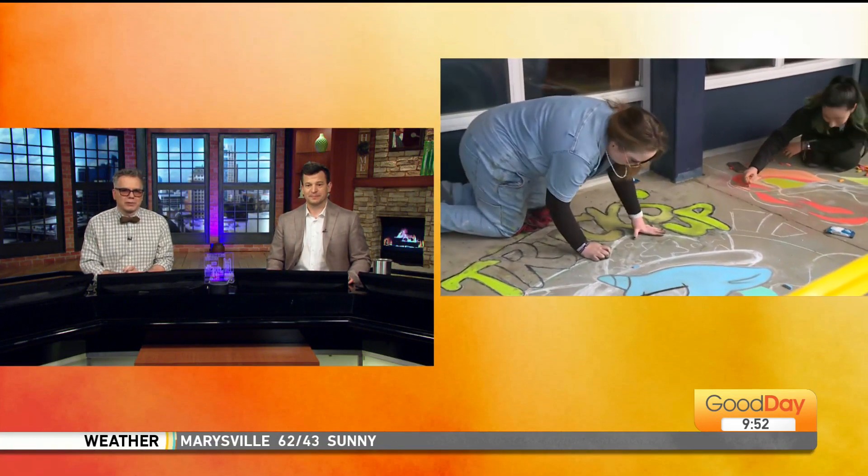An art show at a local high school is showing off the talents of the students there. Jordan Segundo is live in Elk Grove, checking out the masterpieces that they've created.